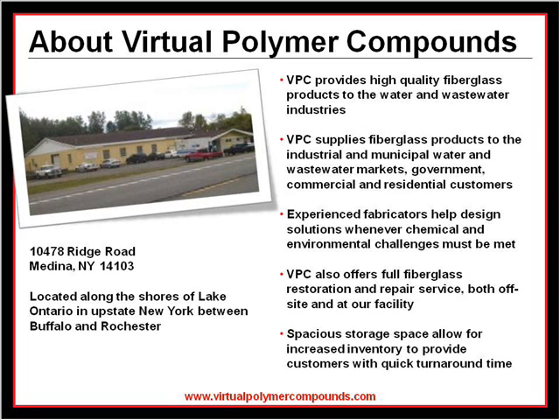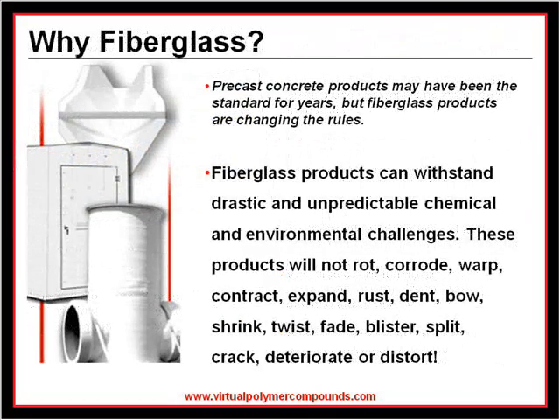Our experienced and detail-oriented fabricators assist with developing innovative design solutions whenever chemical and environmental challenges must be met. Fiberglass products provide economical solutions to open channel flow measurement and corrosive applications.